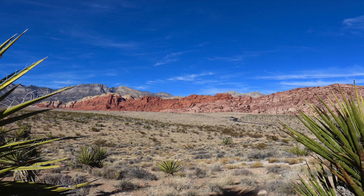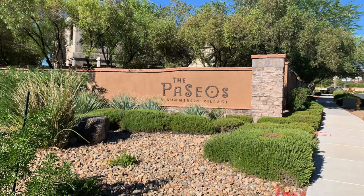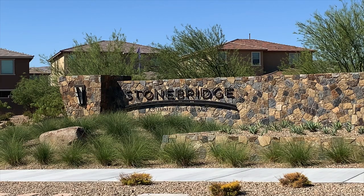Another awesome feature about this community is that it has views of the Red Rock Canyon — it's very close to Red Rock Canyon. Next to the Vistas is the Paseos, and then from Paseos is Stonebridge, which is one of the newer Summerlin communities. We're gonna take a tour of the three parks today and what the Vistas community is all about. Sit back and relax and I hope you enjoy the ride.